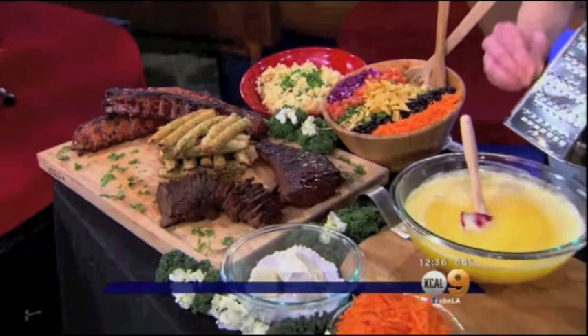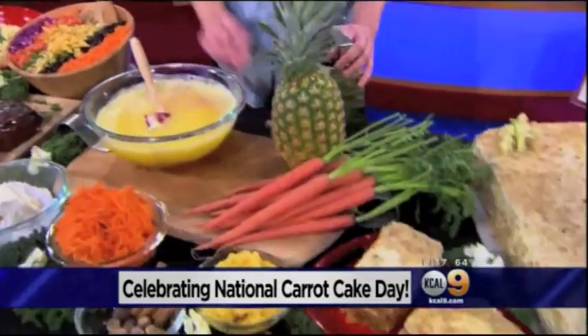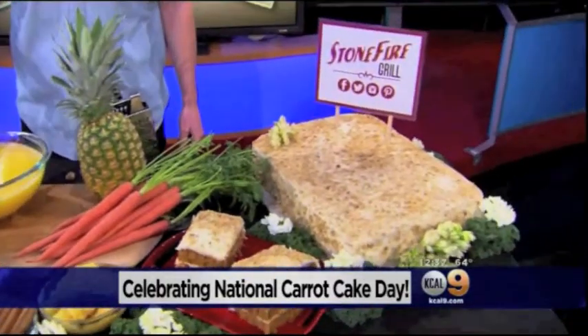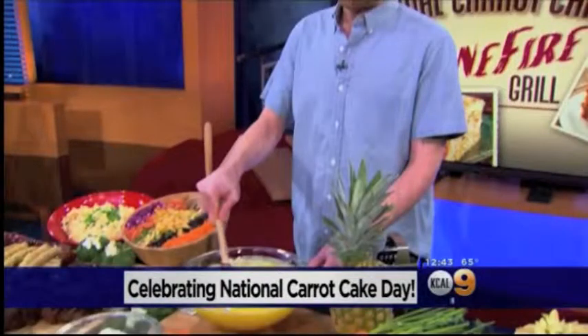Let them eat cake, and ribs, and breadsticks, and salad. Today's a great day to have a big old piece of carrot cake. Do you have a sweet tooth? I know I do. Today you can have your veggies and your cake all in one terrific dessert. Our friends from Stone Fire Grill are here and they're going to reveal their secret recipe for carrot cake.